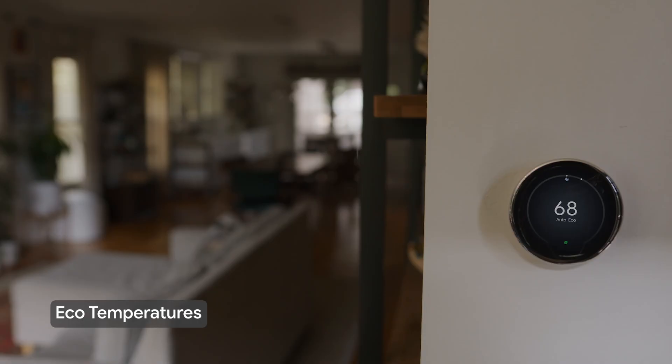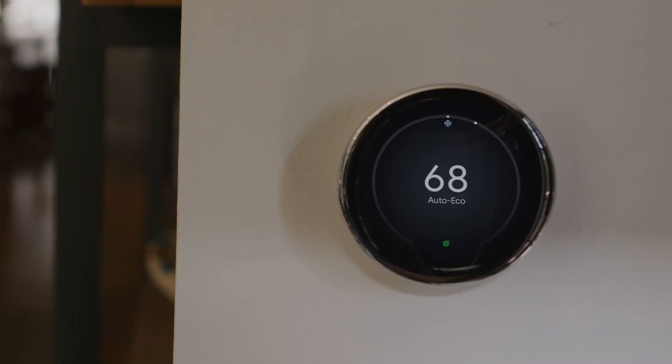Using an eco-temperature preset typically turns on your heating or cooling less often. Your thermostat can automatically use eco-temperature when you're away by using the away routine.